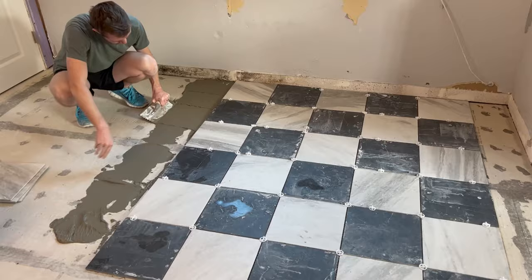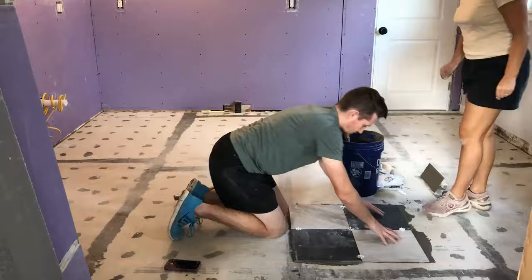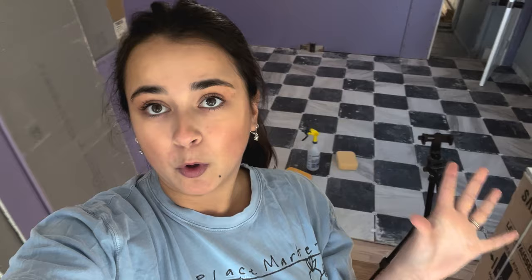We're going to mix the mortar and fix it into place. John is doing the mortar and I'm laying all the tiles. I think we spent around seven hours total working on this. It took so long. You can see how dirty it is.